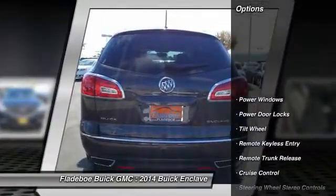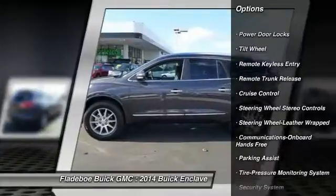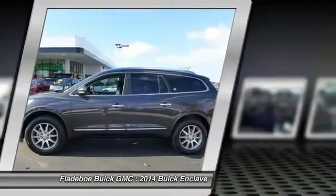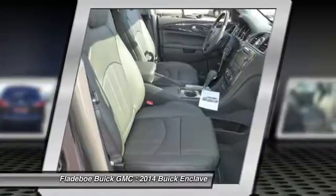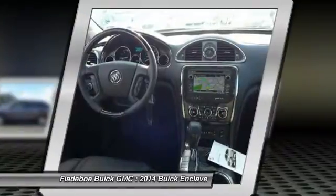Here are some of this vehicle's great options: power passenger seat, traction control, anti-lock braking system, quad seating, air conditioning front, home link garage door opener, power steering, Bluetooth wireless data link for hands-free phone, aluminum wheels, cruise control.